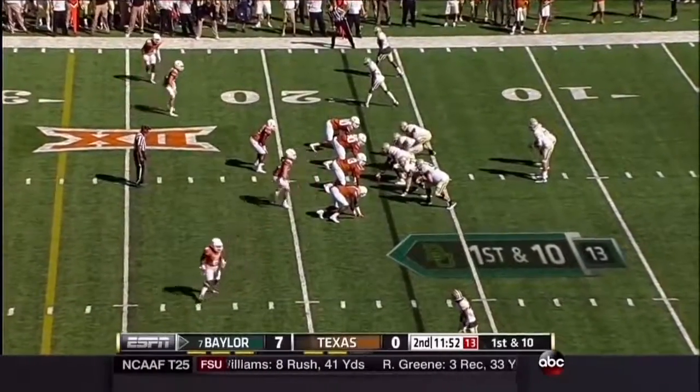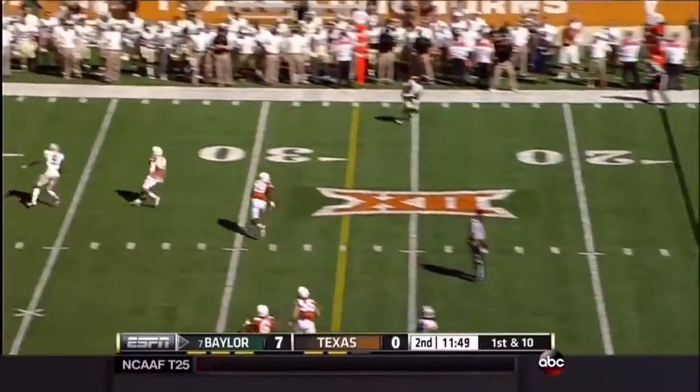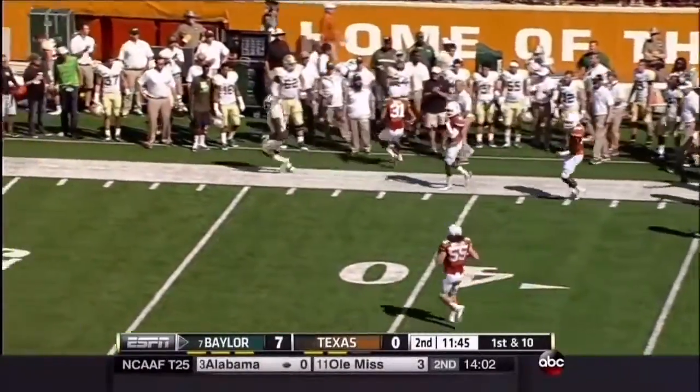They've had three possessions and have not gained more than 15 yards on any of them so far. Here's Bryce Petty, wide open. He'll get more than 15 yards on this play. Antoine Goodley up the sideline.